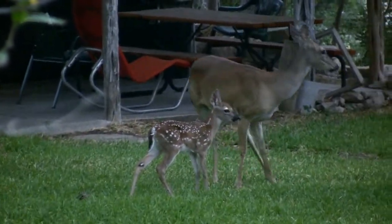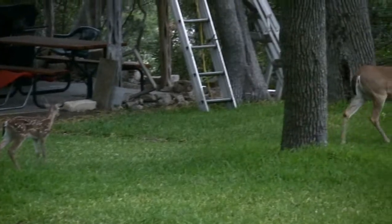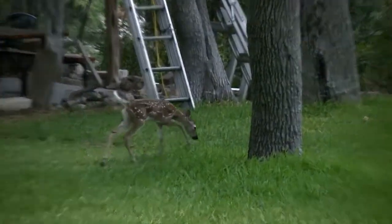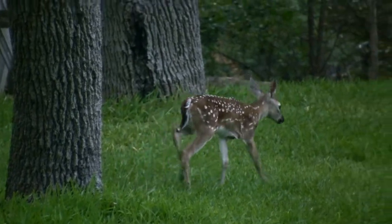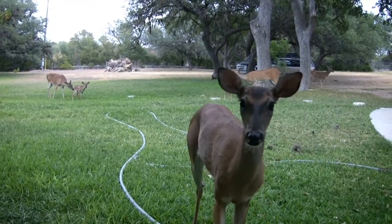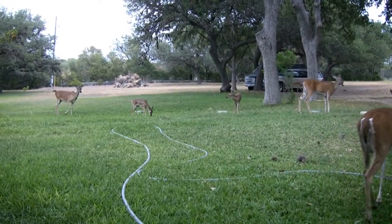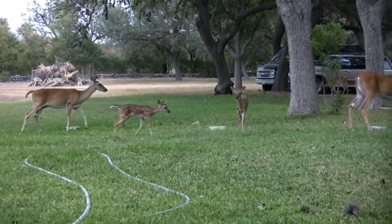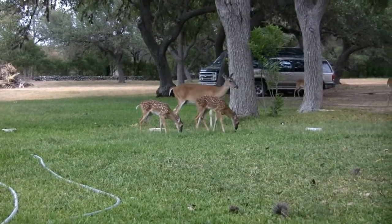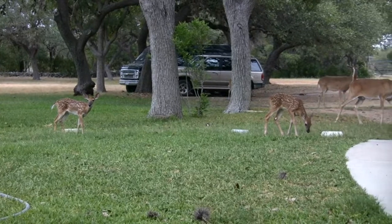Hi, Cali Girl. Hi, Ziti. These are Love's two twins — that's Love right there, the deer I call Love. Those are her twins. I've seen her with the two of them, and they're a little larger than Cali's.